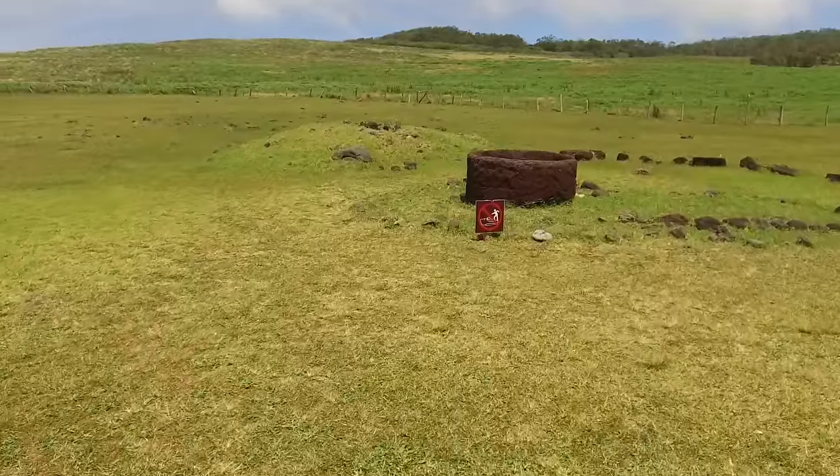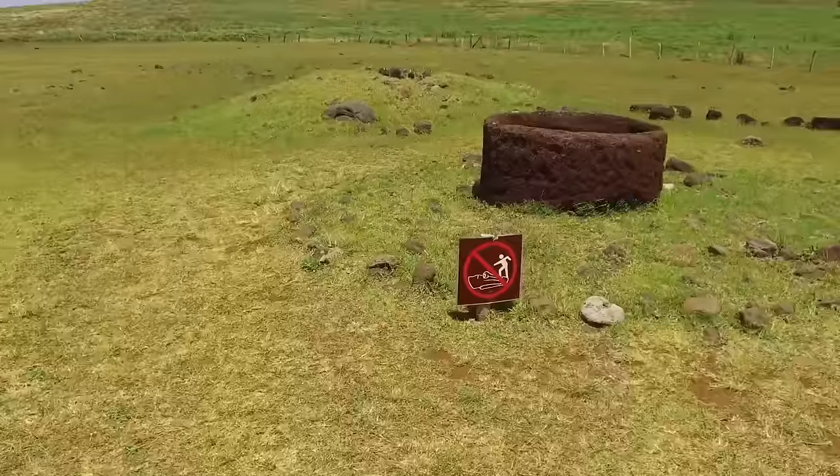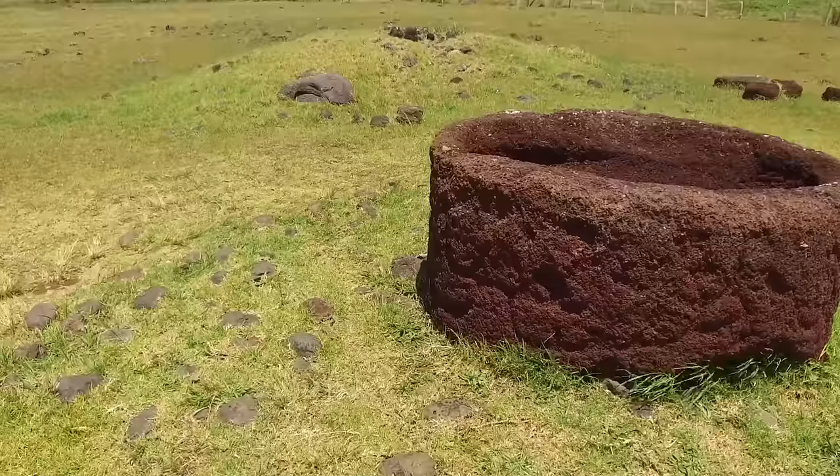Here we see one of the Pukaus which has been turned into a water vessel — so again, recycling.